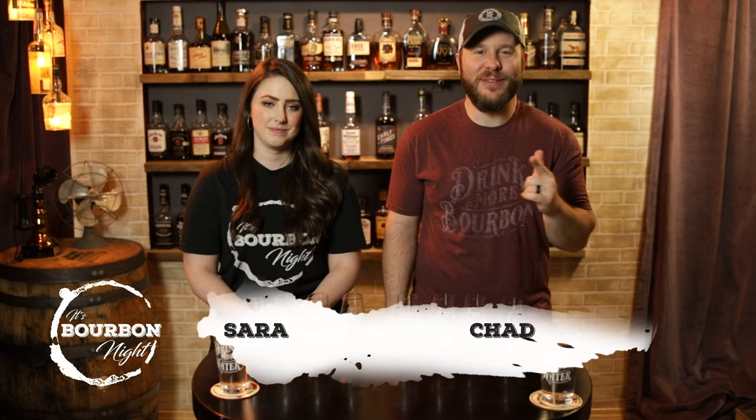It's bourbon night, it's a flight fight! Hello, I'm Chad, I'm Sarah. We have something interesting here. We're calling this one 'keep it 100-ish' because it's kind of hard to title — they are all around 100 proof. Actually, three of four are 100 proof and the other one is one proof point off.